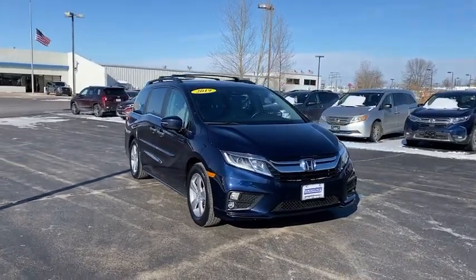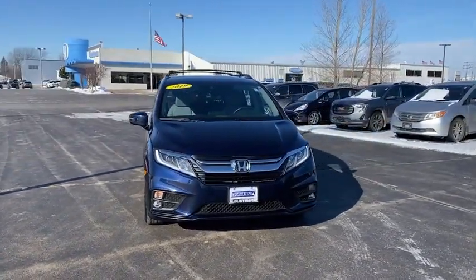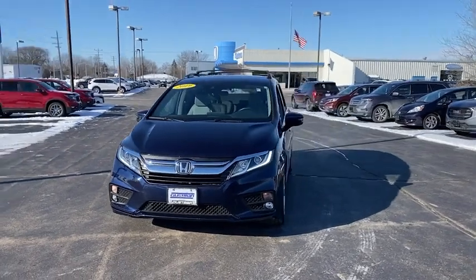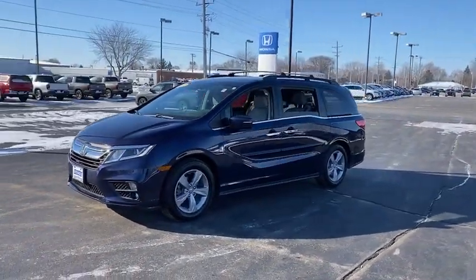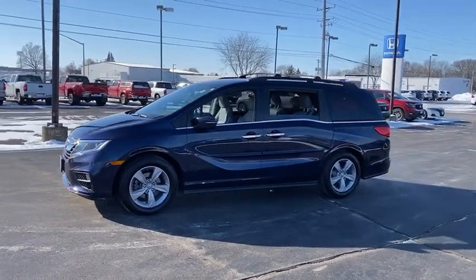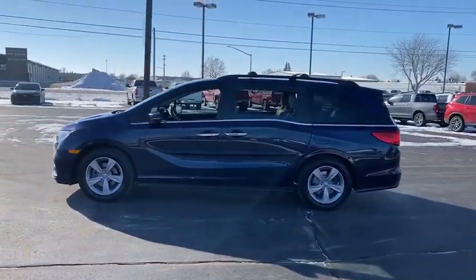Take a ride in the 2019 Honda Odyssey. The Honda Odyssey is a showcase of distinguished style, captivating technology, and advanced safety features — a must for all families. This vehicle has less than 80,000 miles.